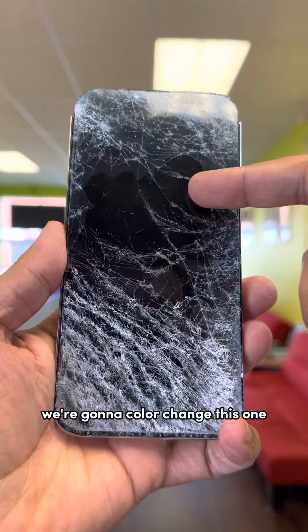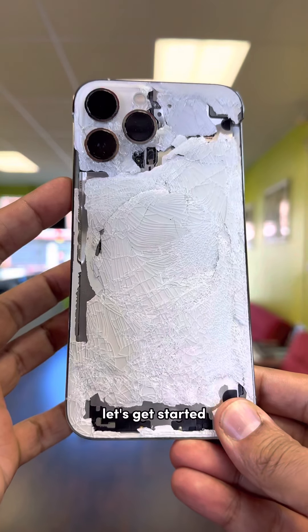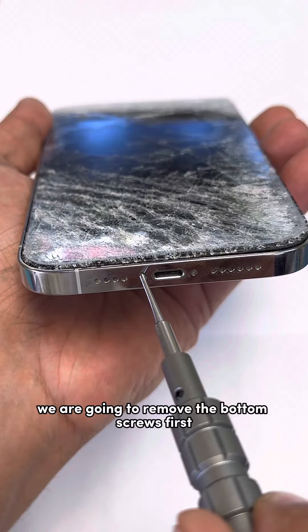We're gonna color change this one and try to see if we can save the customer's data. Let's get started — we are going to remove the bottom screws first.